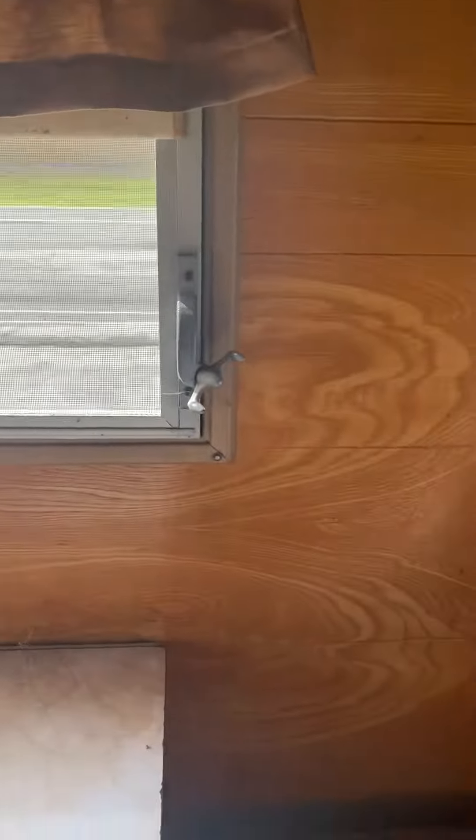Top closets, rear window — they wind up open. Closet on top.